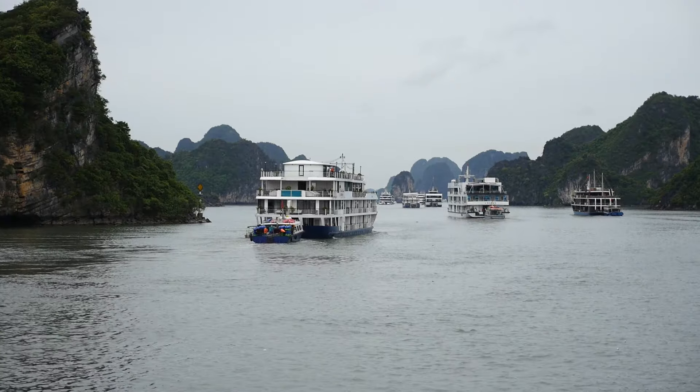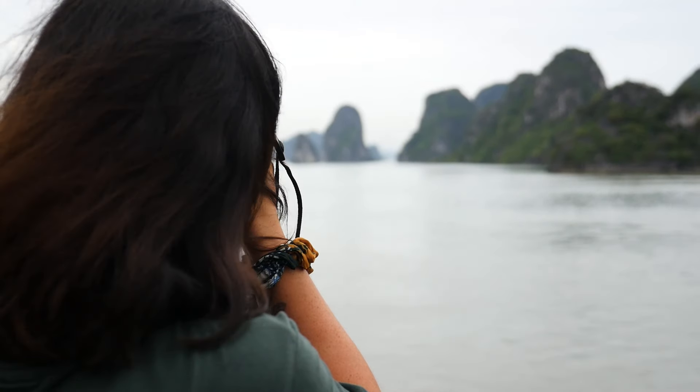We've just finished our lunch and now we are setting sail into the bay, passing all of these incredible limestone islands. Such an amazing landscape.